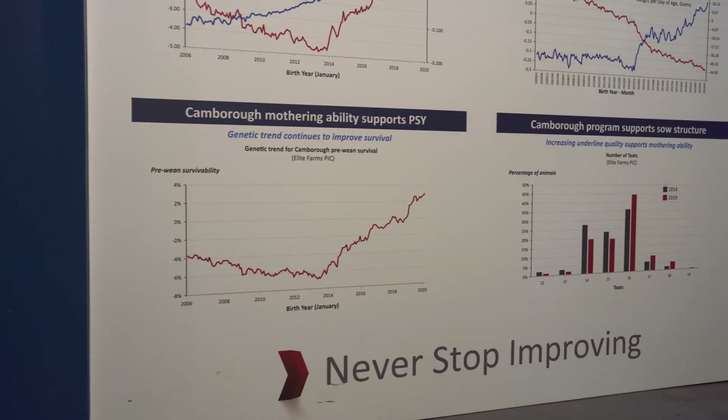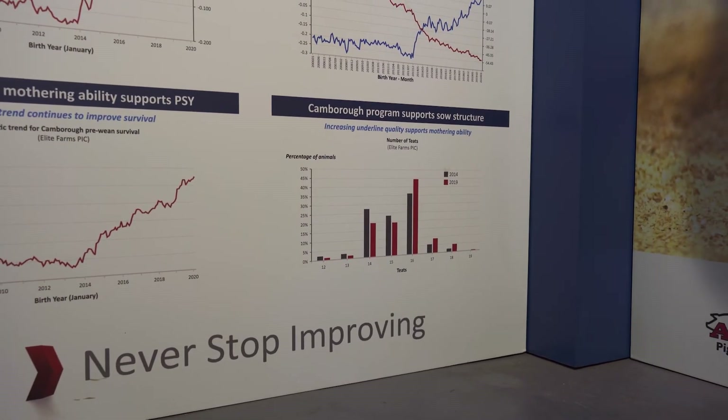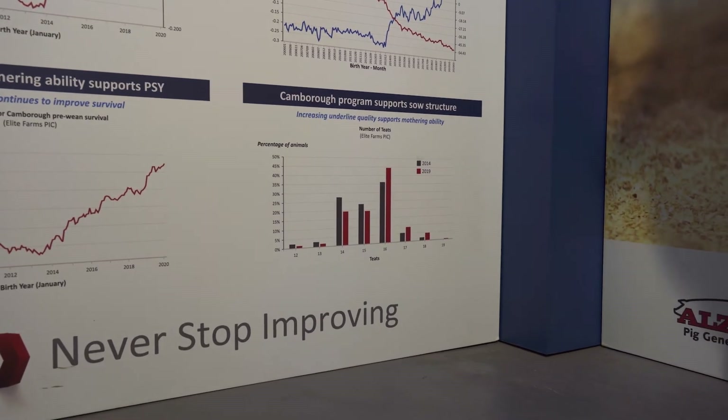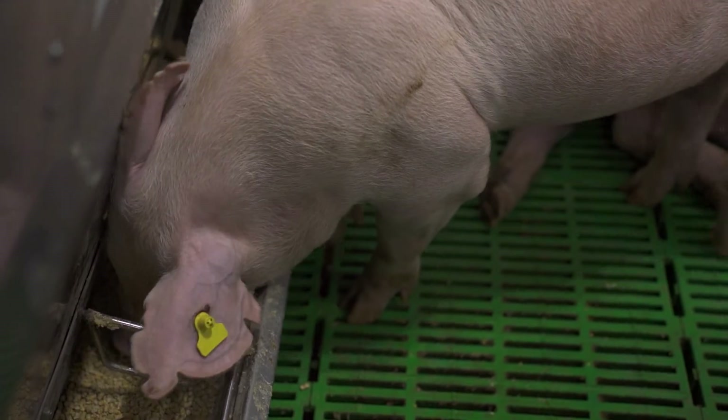To give us a glimpse into the future, you will see in this graph that teat count on sows is also improving. We are getting more and more teats as the years go on, as we select for teat count on our sows.